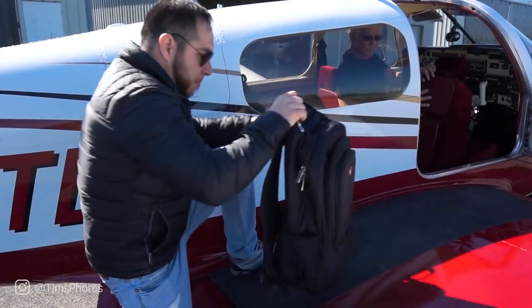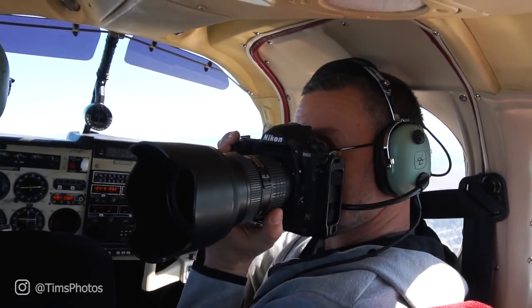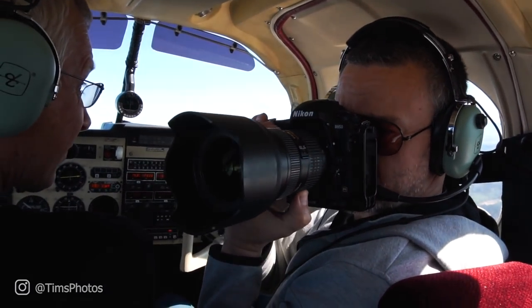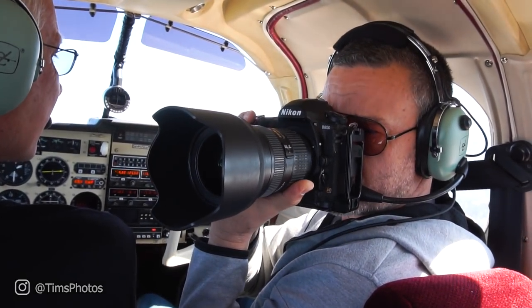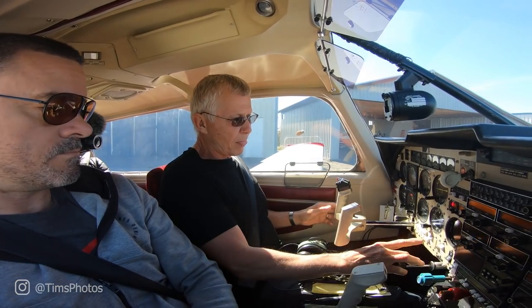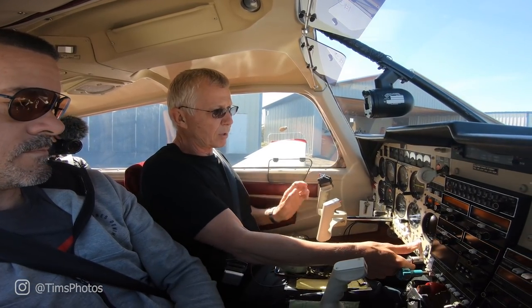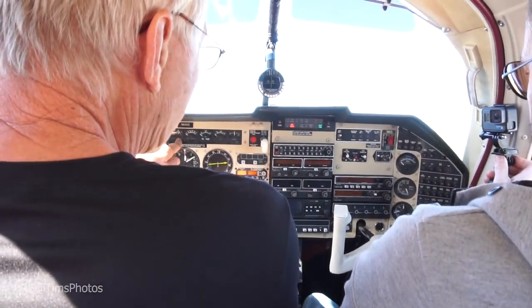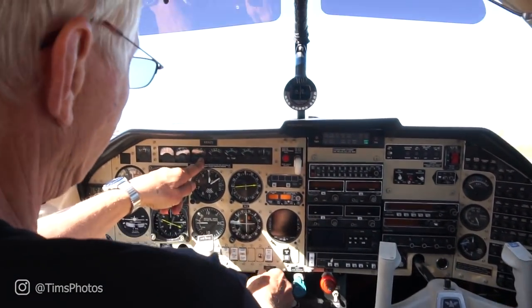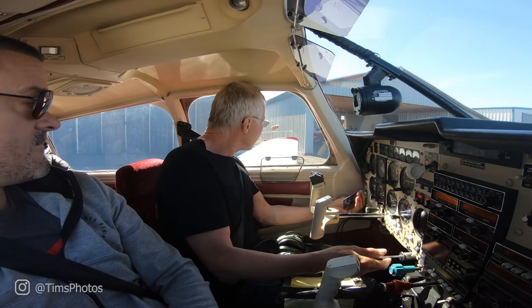Today our crew consists of Omar, our videographer, who will be in the back seat. I'm going to be in the front passenger seat using the Nikon D850 to shoot photos of the pier from the air. Pete is turning the master on, getting the boost pump on, fuel pressure comes up — mixture cut off, and we're ready to start. Prop clear.